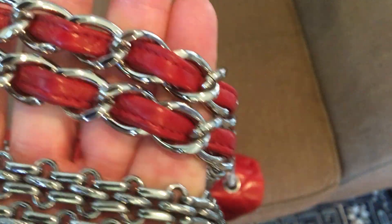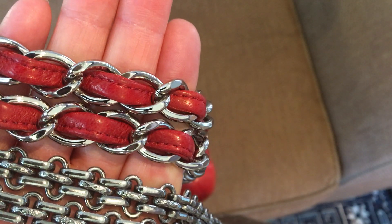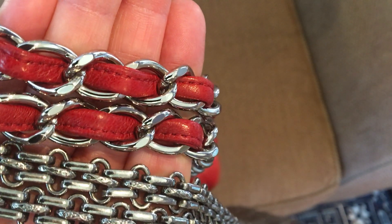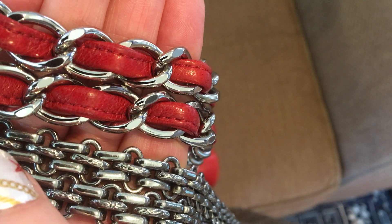The jumbo classic has lambskin leather woven right through the silver chain.